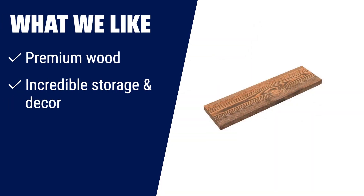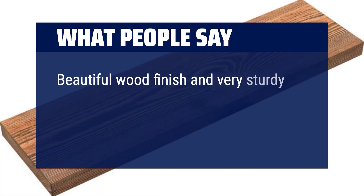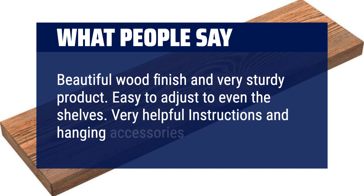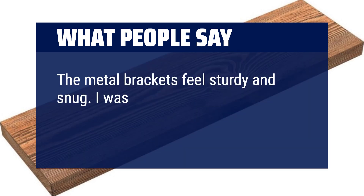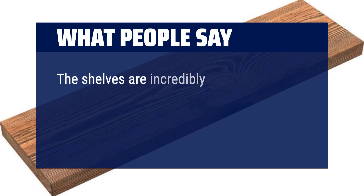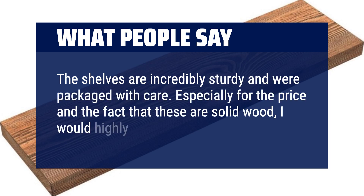What we like: If you want premium wood floating shelves with incredible storage and decor options, look no further. Perfect for exhibiting memorabilia, storing books, and enhancing your kitchen, bathroom, and more. Comes with easy installation instructions. What people say: Beautiful wood finish and very sturdy product. Easy to adjust to level the shelves. Very helpful instructions and hanging accessories. The metal brackets feel sturdy and snug. I was worried about color differences, but they're identical. Would recommend. The shelves are incredibly sturdy and were packaged with care. Especially for the price and the fact that these are solid wood — would highly recommend.